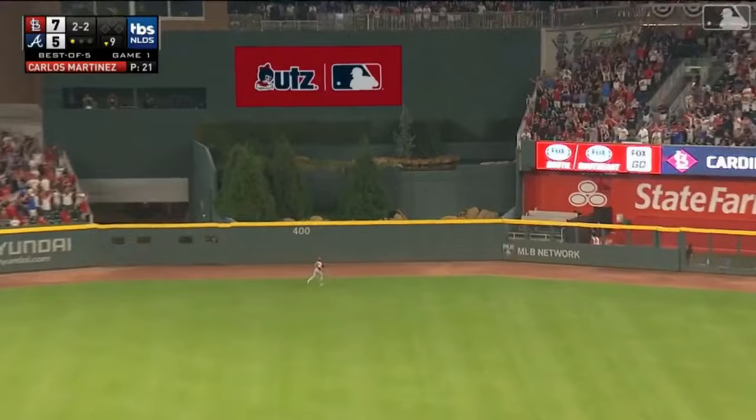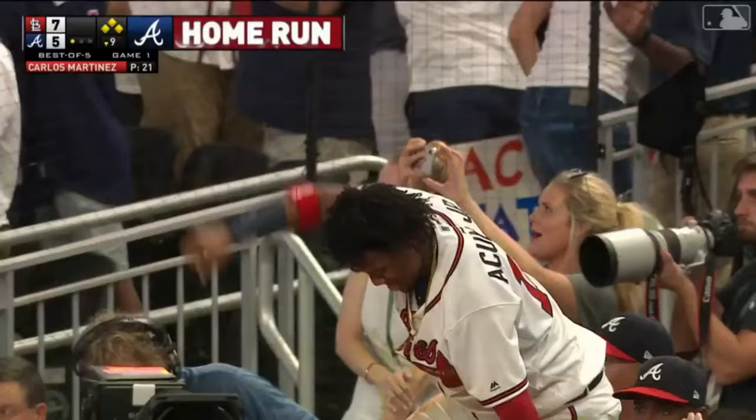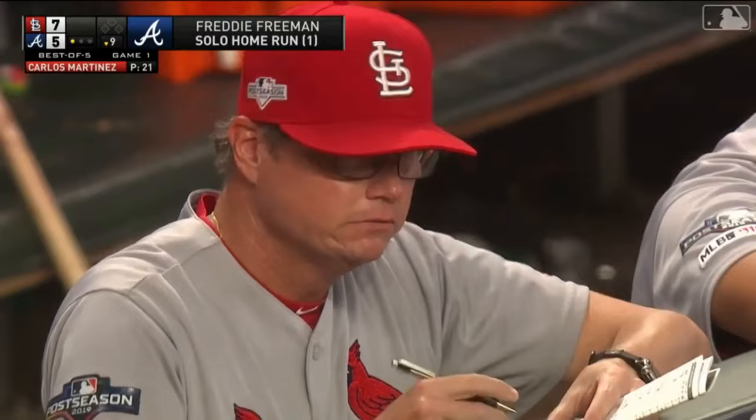2-2 in the air — it's hit well to center, retreating. Aglewina looks up — that ball is gone into the fountain. Water everywhere — it's a solo home run for Freddie Freeman.